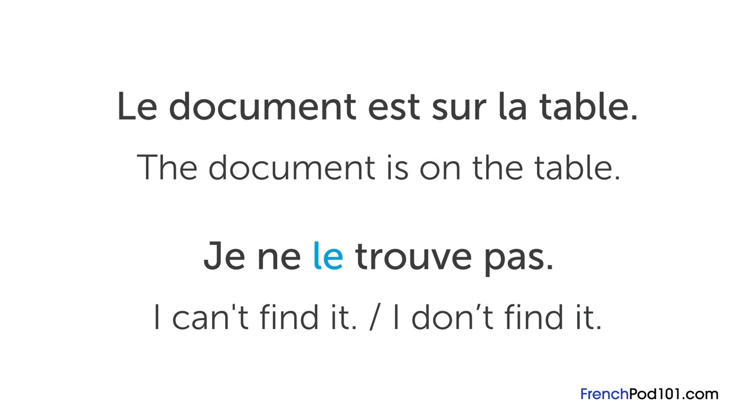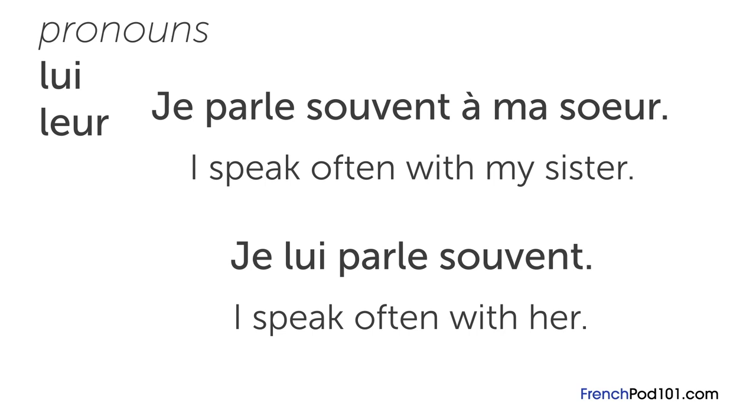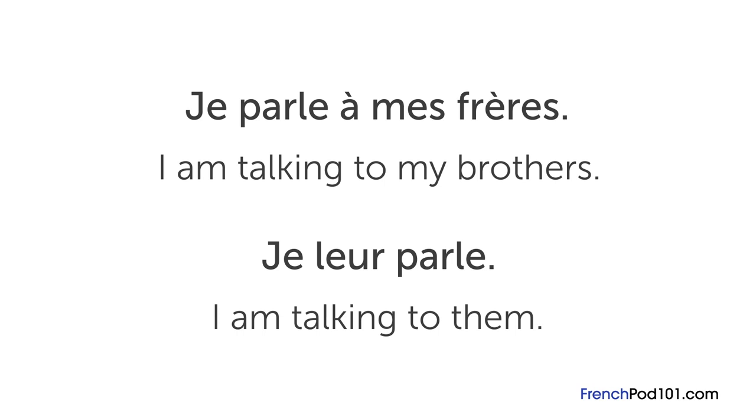Lui and leur, on the other hand, are usually only for people, not things. Verbs that use lui and leur use the preposition à. The most common example is probably parler. For example, je parle souvent à ma sœur — I speak often with my sister — becomes je lui parle souvent. Here, lui, similar to 'with her' in English, refers to ma sœur. If you're talking about more than one person, you use leur: je parle à mes frères — I am talking to my brothers — becomes je leur parle, meaning I am talking to them.